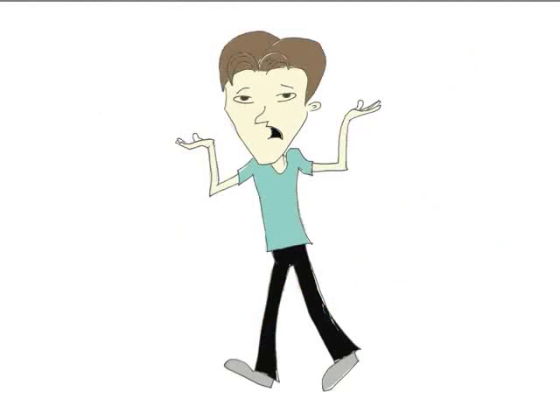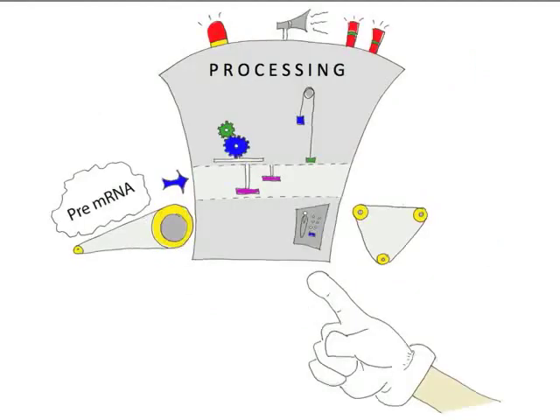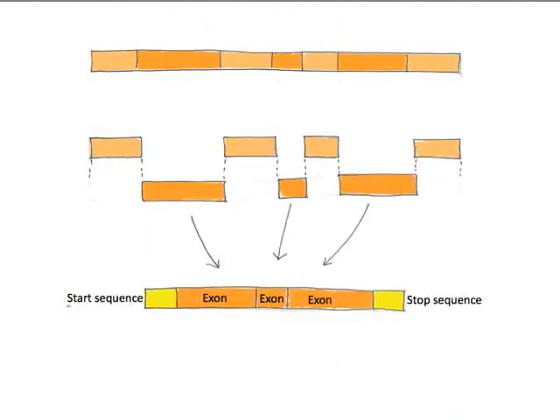Then you have the mRNA. Not quite. Then you have pre-mRNA, which has to be processed. The parts that don't code for proteins, called introns, are removed. So then you have mRNA. Yep. Then the mRNA takes my information into the cytoplasm.